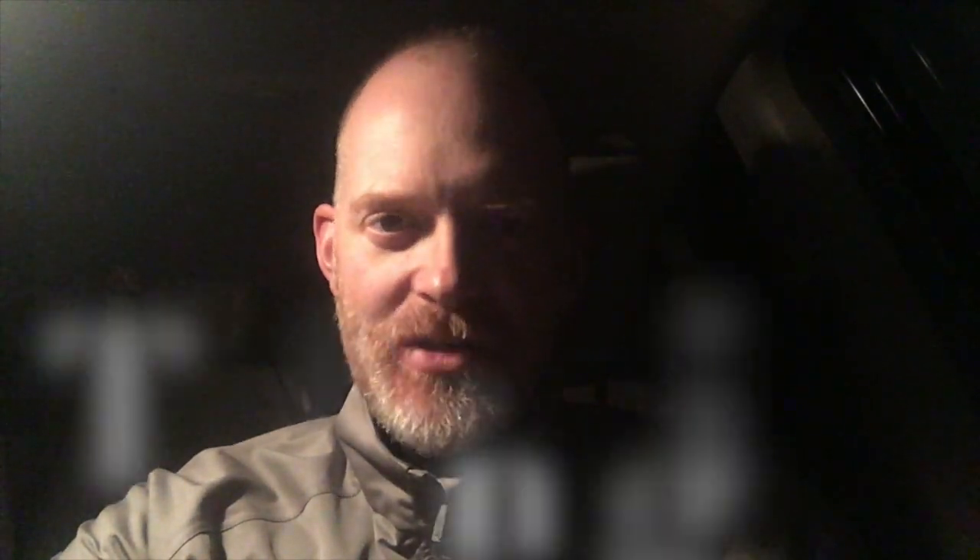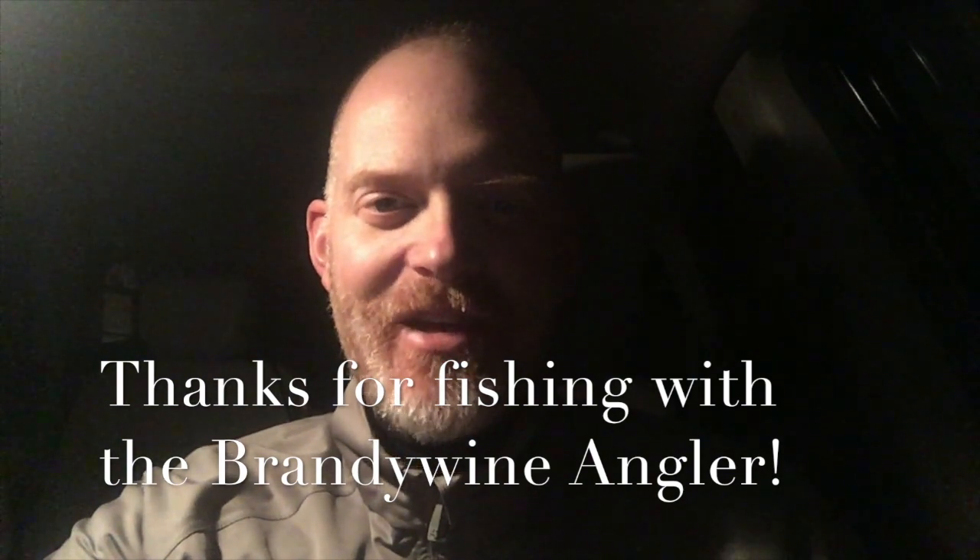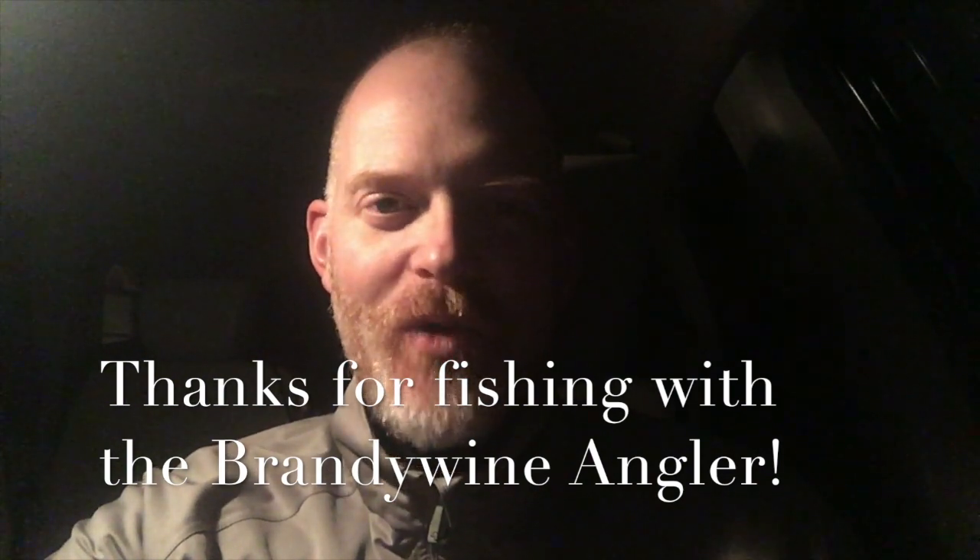I think I'll have a better idea how to fish it next time. Until next time, it's the Brandywine Angler coming at you — thanks for watching. See you then.